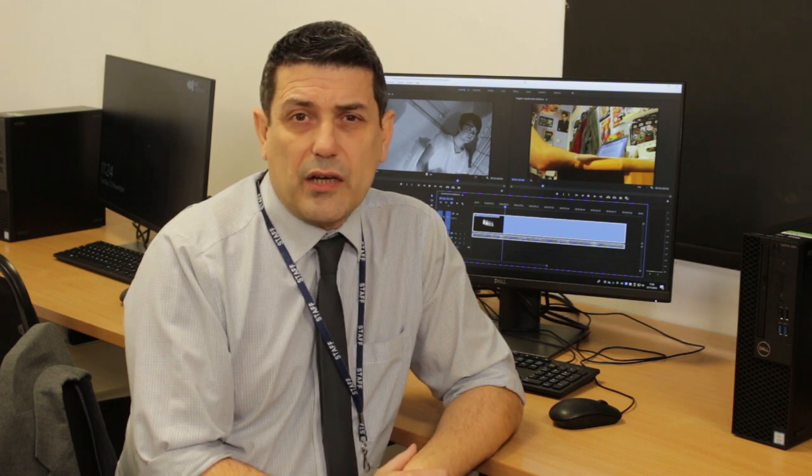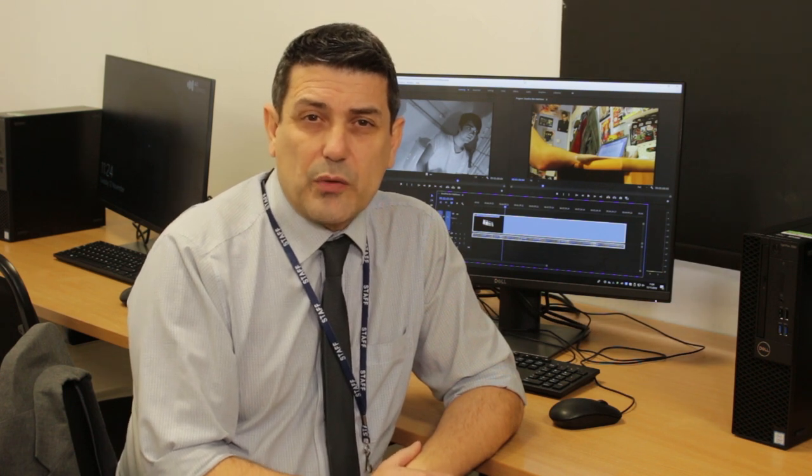In the first year you do three units. One is a research and analysis unit where you would choose a film of your own choice to research. The second unit is a production piece which is audio-visual. You would decide to create a film sequence of your own choice where you would script, shoot and edit that sequence.